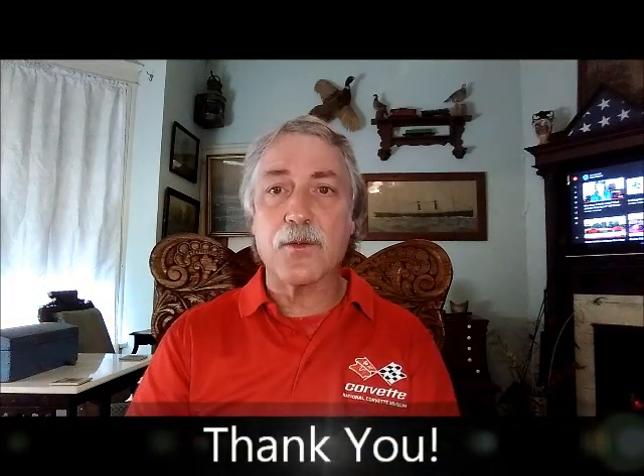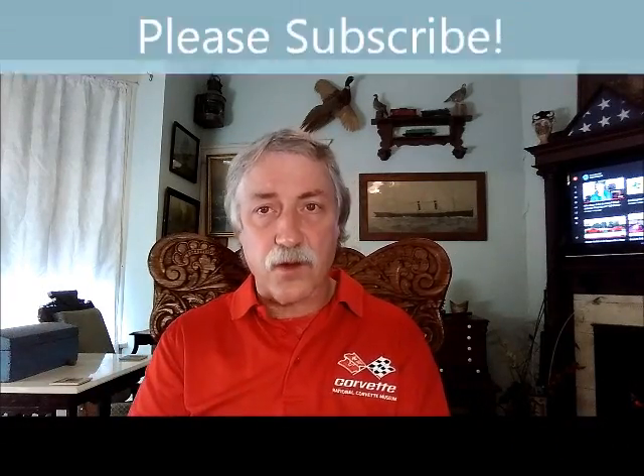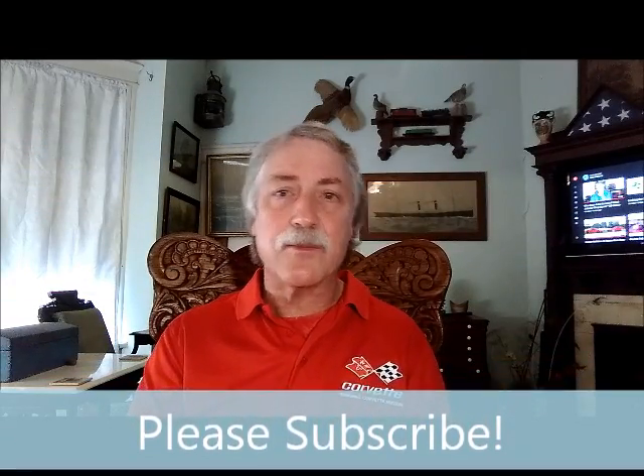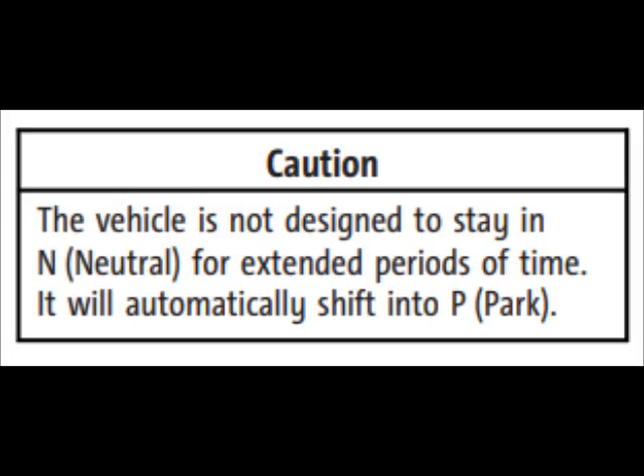Well, that'll do it for this video. Thank you so much — I really do appreciate y'all watching. Hope it has been instructional and given you a little bit of feedback on maybe some things that you've been wondering about. So with that, relax, take it easy, and I will see you later. Bye.